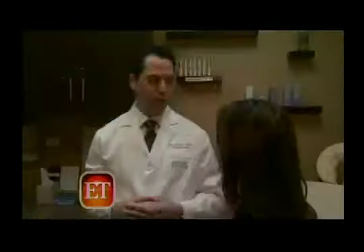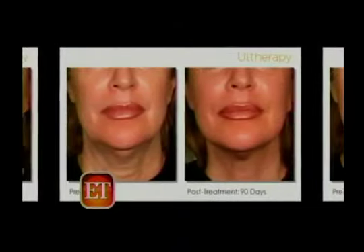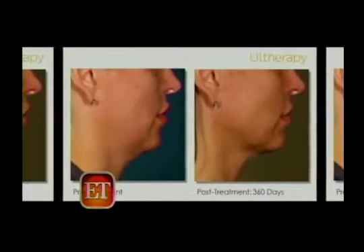Board-certified plastic and reconstructive surgeon Dr. Kevin Brenner says ultherapy is great for people who don't need a facelift just yet. Ultherapy you do once, and you start seeing results about two weeks after the treatment, and those results actually improve over approximately three to six months following the treatment.